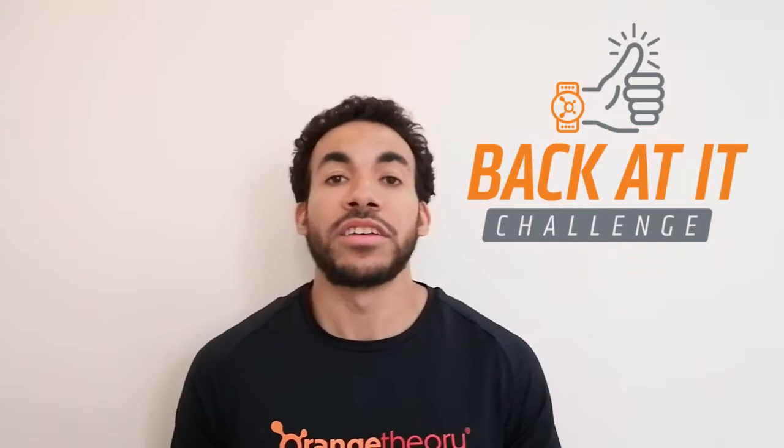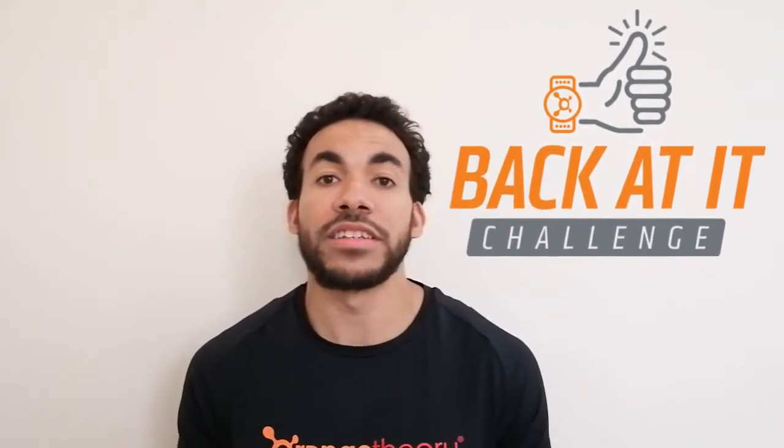The challenge involves working towards earning a series of different badges — not just exercise-based, but a few other things to consider as well. The first badge, and my personal favorite, is the Workout Warrior. This involves completing 16 OTF workouts, which can be a mixture of our at-home OTF workouts and in-studio workouts, hopefully once we open the studio soon. So 16 total OTF workouts.